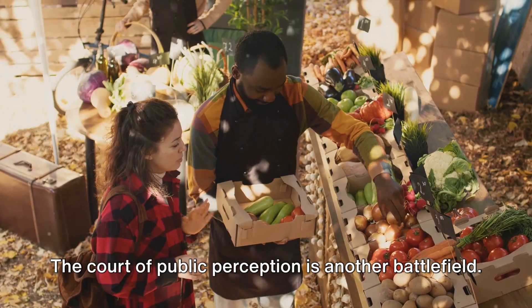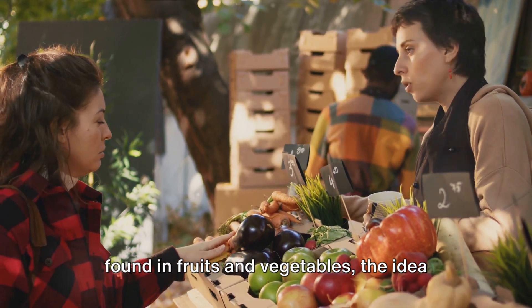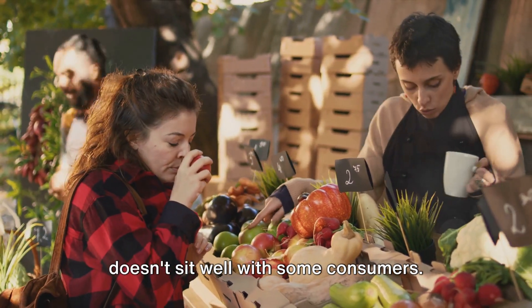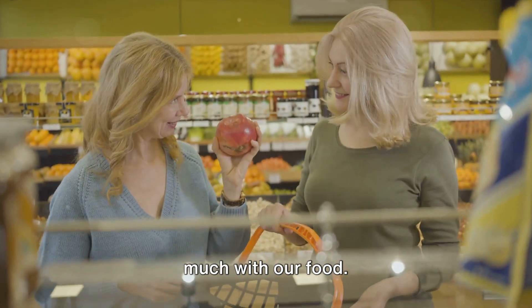The court of public perception is another battlefield. Although Apeel is made from materials found in fruits and vegetables, the idea of an extra layer on their fresh produce doesn't sit well with some consumers. They argue that nature knows best and that we should be wary of tampering too much with our food.